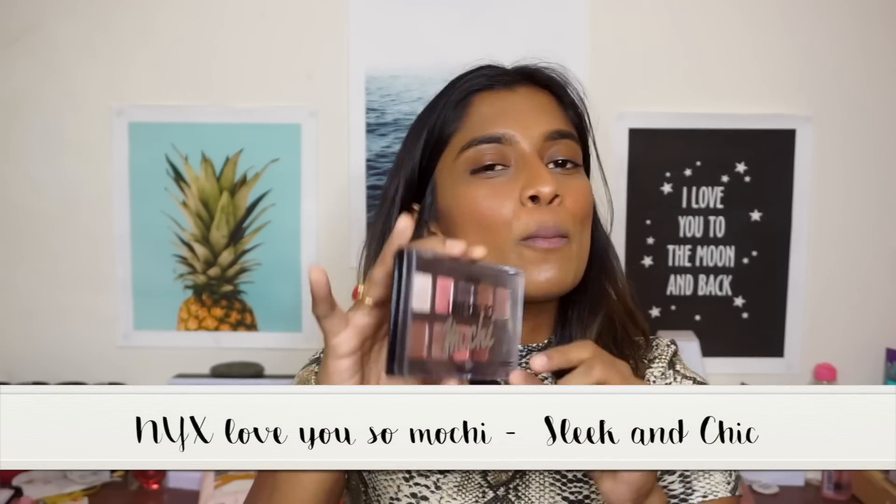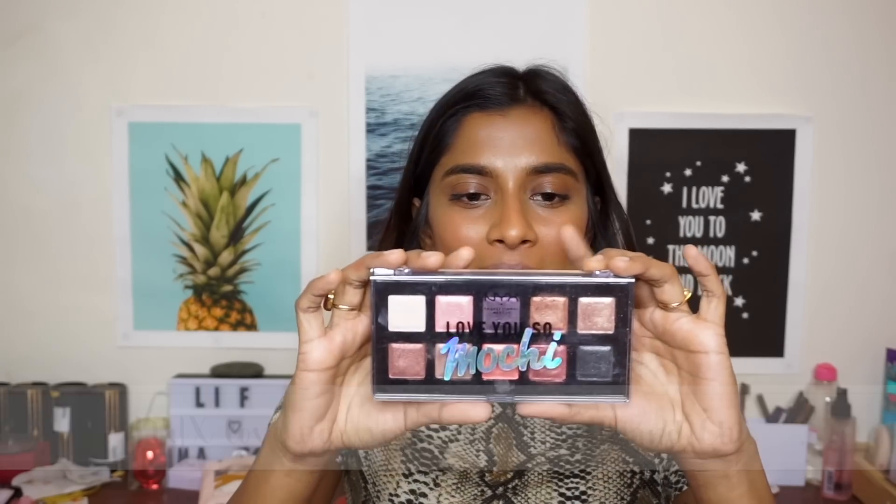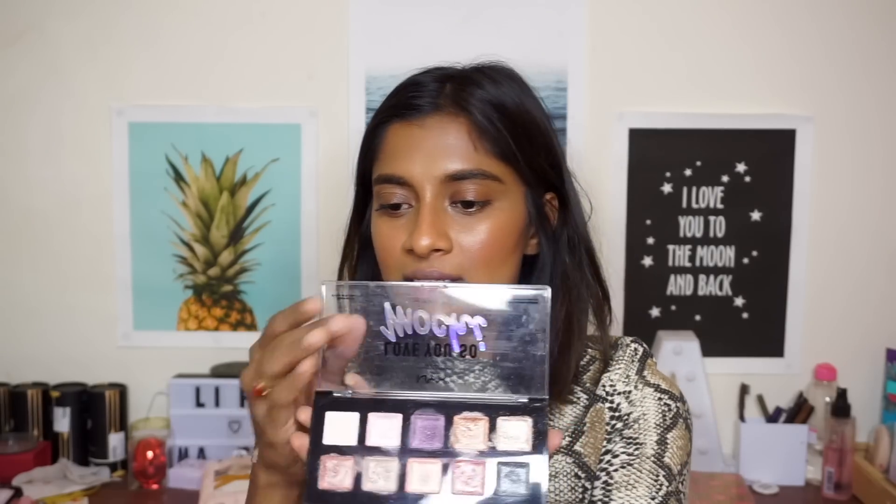I had a shoot today which required a very natural look, so I didn't do much, but I have a full face of makeup except the eyes. So let's do an eye tutorial! I'm using the NYX Love You So Mochi eyeshadow palette in the shade 'See and Chic.' I love this palette — these are all shimmer and I use it on my brides.